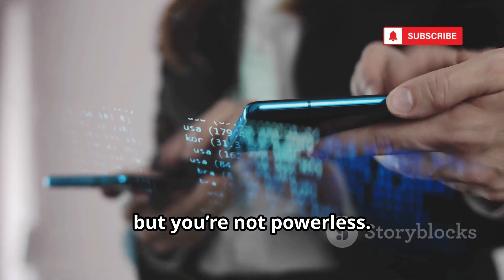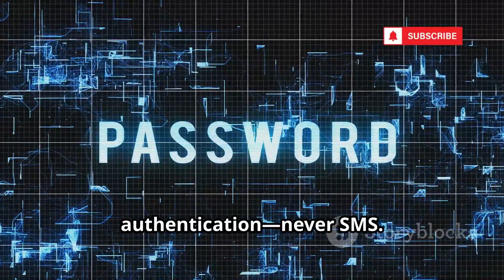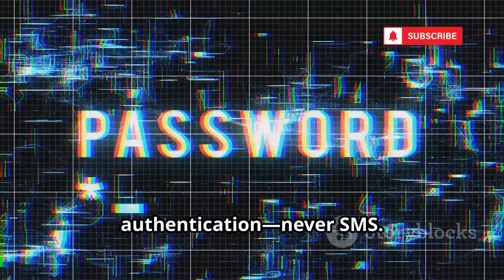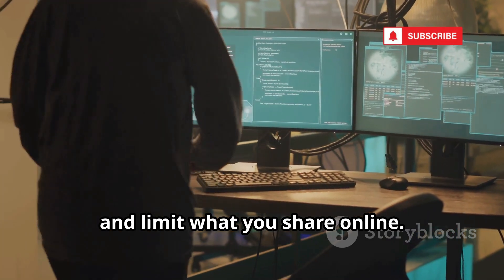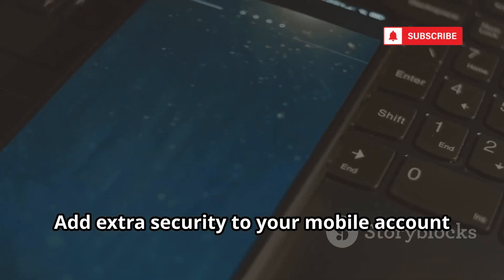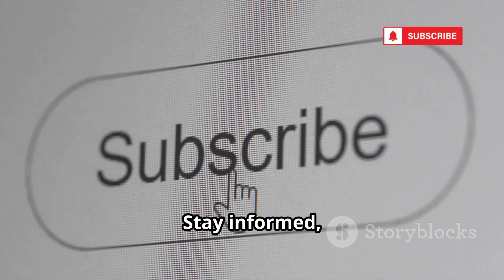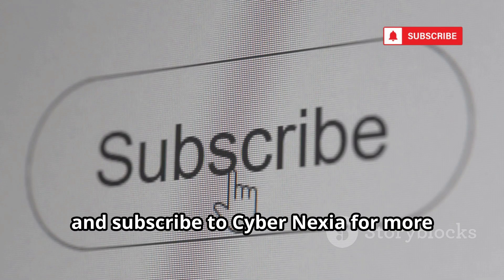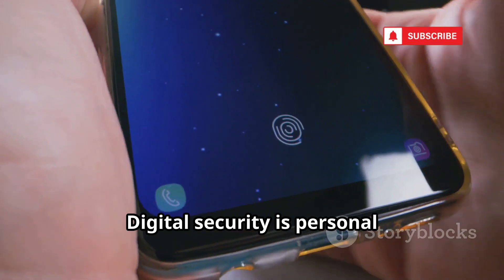The threats are real, but you're not powerless. Use strong, unique passwords and app-based two-factor authentication — never SMS. Be skeptical of unsolicited messages and limit what you share online. Add extra security to your mobile account if possible. Every layer helps. Stay informed, stay alert, and subscribe to CyberNexia for more ways to protect yourself. Digital security is personal responsibility — make it a habit.